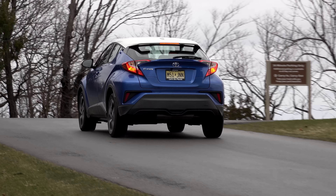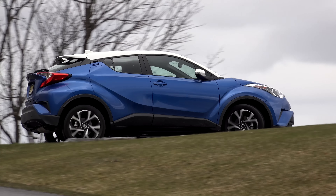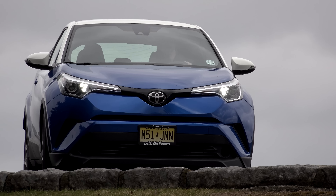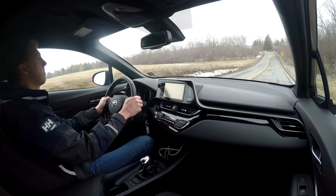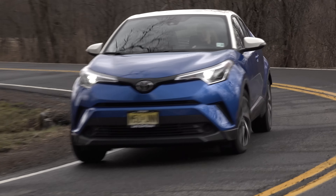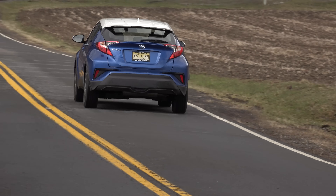Beyond its bold appearance with the optional $500 R-code white roof, Toyota boasts about the C-HR's sporty engineering. With 144 horsepower and a CVT, you might wonder how sporty it could possibly be. But with premium Sachs dampers, a double wishbone rear suspension, low weight and a low center of gravity, the C-HR is going to open some eyes.